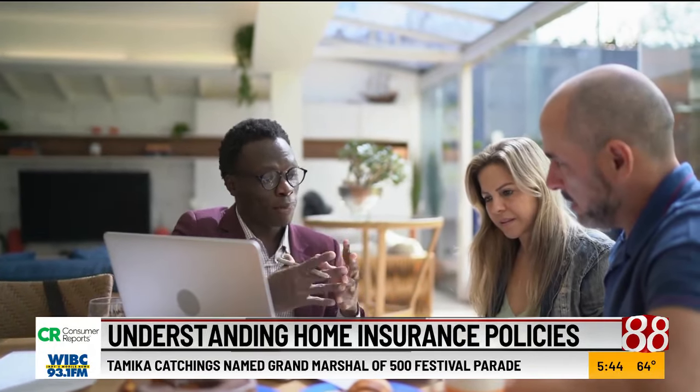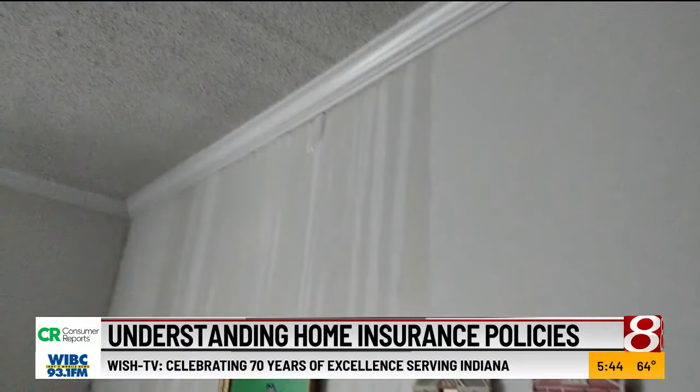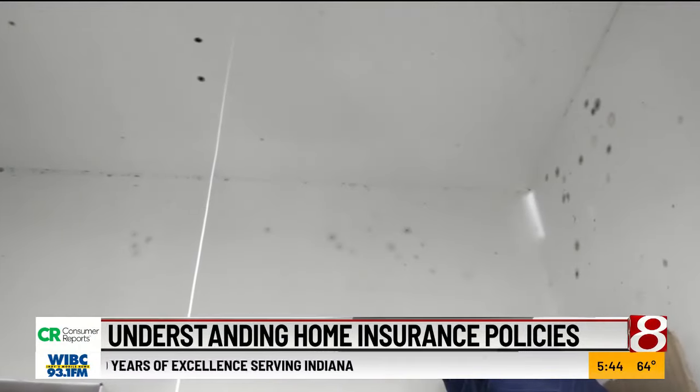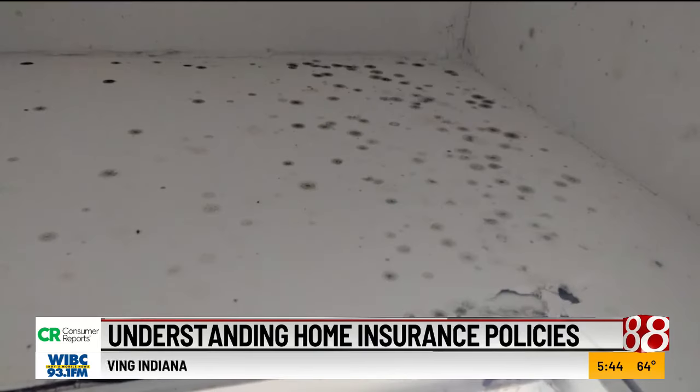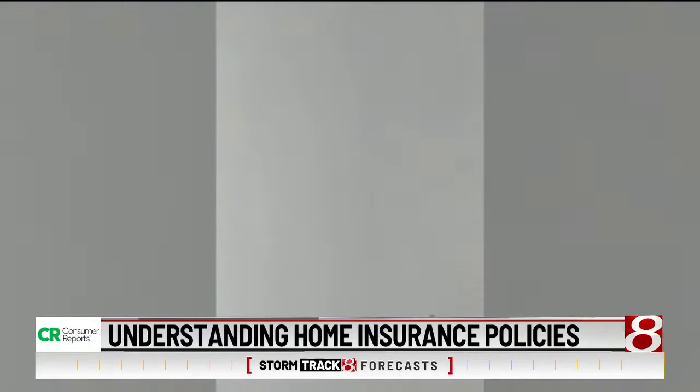If it's minor damage, like a few thousand dollars, you might not want to file that claim because your insurer could come back and charge you more in premiums later. And if you file several claims within a short period of time, your insurer could drop you. But there might be exceptions after some storms — take water damage. Small spots on a wall or ceiling could indicate a bigger mess inside a wall or attic. Reporting it now shows you've reported promptly.